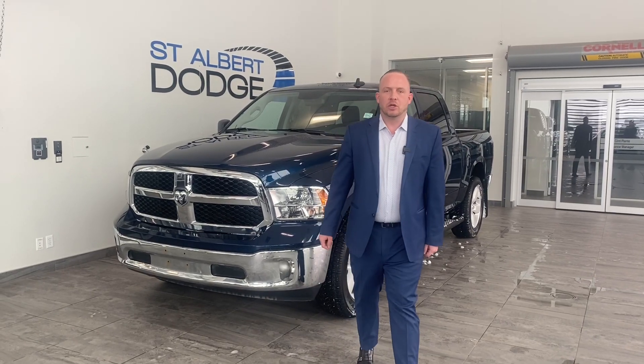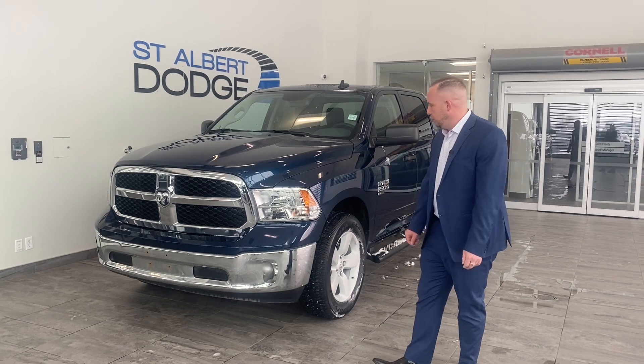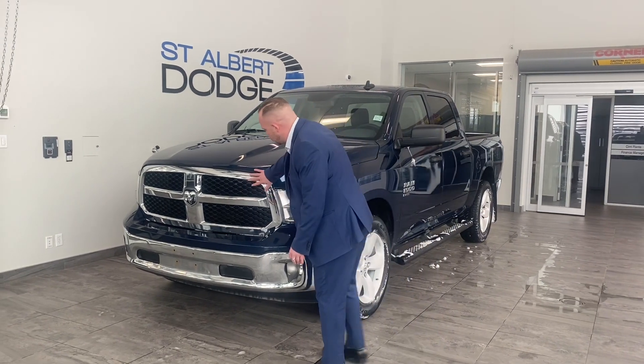Hello, Chad Davis here from St. Albert Dodge. We have a 2020 Ram 1500 Classic. It's true blue pearl and it's got nice chrome bumpers and a nice chrome grille.